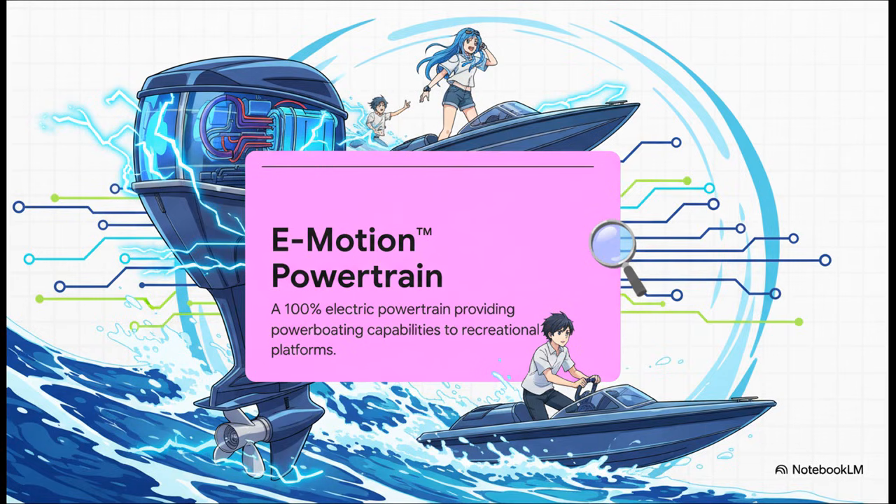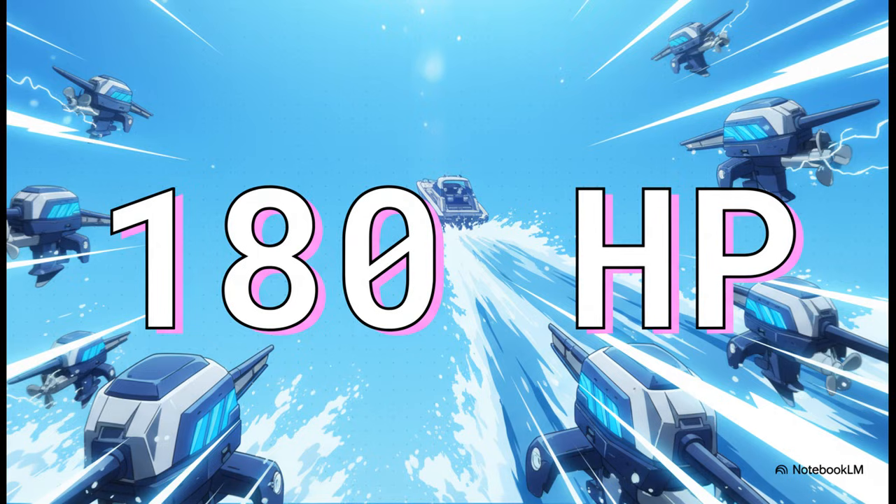The e-motion powertrain is a 100% electric outboard engine. Picture those big motors you see on the back of a speedboat — now imagine one that doesn't burn a drop of gas. It runs entirely on a super high-density battery. The whole point is to swap out those old gas guzzlers without sacrificing performance. And here's the number that proves they're serious: 180 horsepower. That's what their main model, the 180E, kicks out. That number puts their electric motor right up against the most popular gas engines out there.